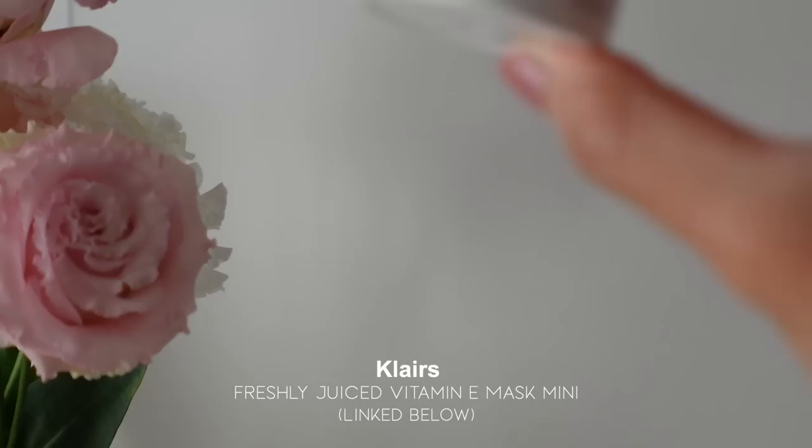I forgot how much I love this product. I rediscovered it back in December when I was here in Japan because my sister was using it too — I finished her bottle! I'm really happy to have this back in my skincare rotation. For my moisturizer, I wanted something that would help boost the effects of the vitamin C serum, so I got the Freshly Juiced Vitamin E Mask. I like to use this as a moisturizer because it's not sticky at all.